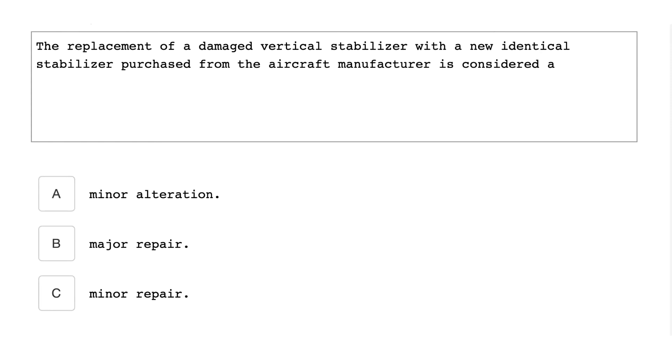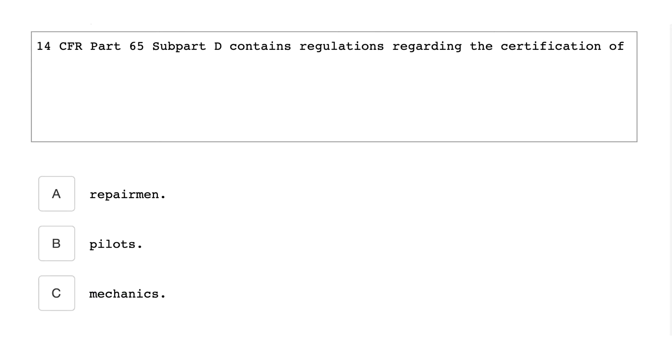The replacement of a damaged vertical stabilizer with a new identical stabilizer purchased from the aircraft manufacturer is considered a minor repair. 14 CFR Part 65 Subpart D contains regulations regarding the certification of mechanics.